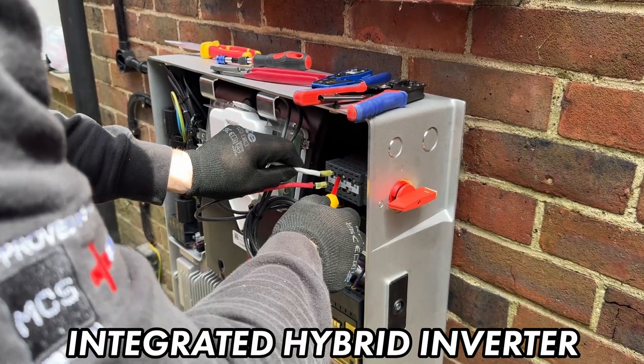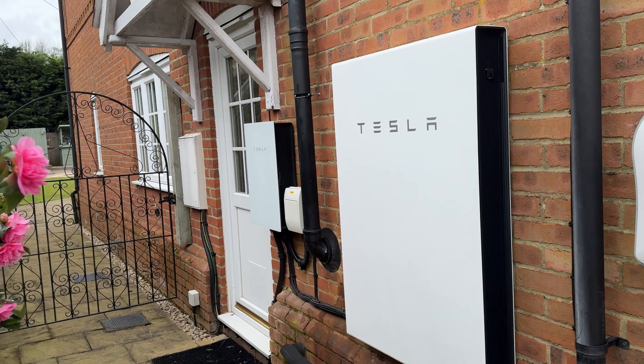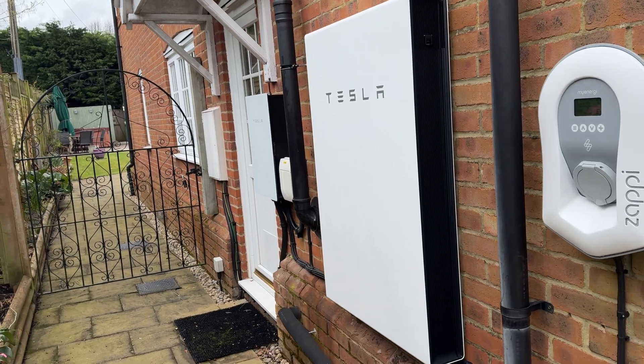The biggest reason everyone in the solar industry is so excited about Powerwall 3 isn't just hype, and it isn't just because it's Tesla — it's because of the integrated hybrid inverter. It's a genuine game-changer and will change the landscape of home battery storage for good. What makes it so revolutionary is the hybrid inverter is built into one of the most reliable and popular battery systems of the last 8 years.